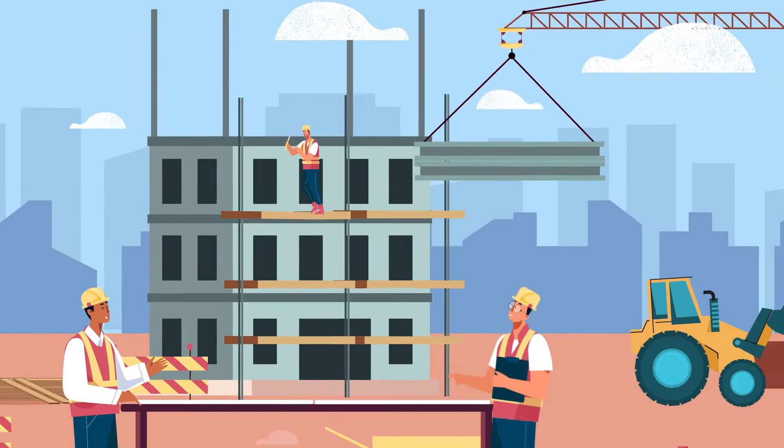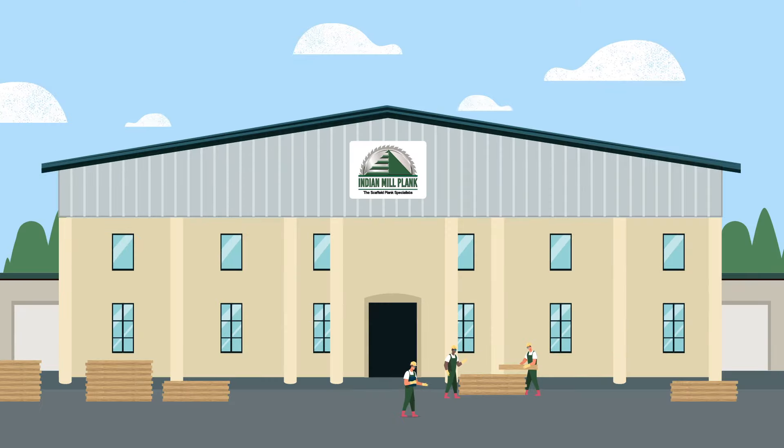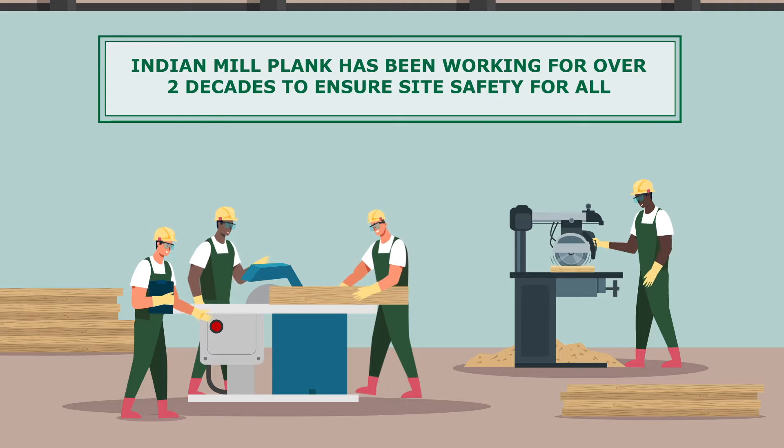Each year, jobsite accidents occur that may have been prevented through the use and maintenance of quality scaffold plank. Indian Mill Plank has been improving jobsite safety for over 20 years by providing quality scaffold plank products and services.